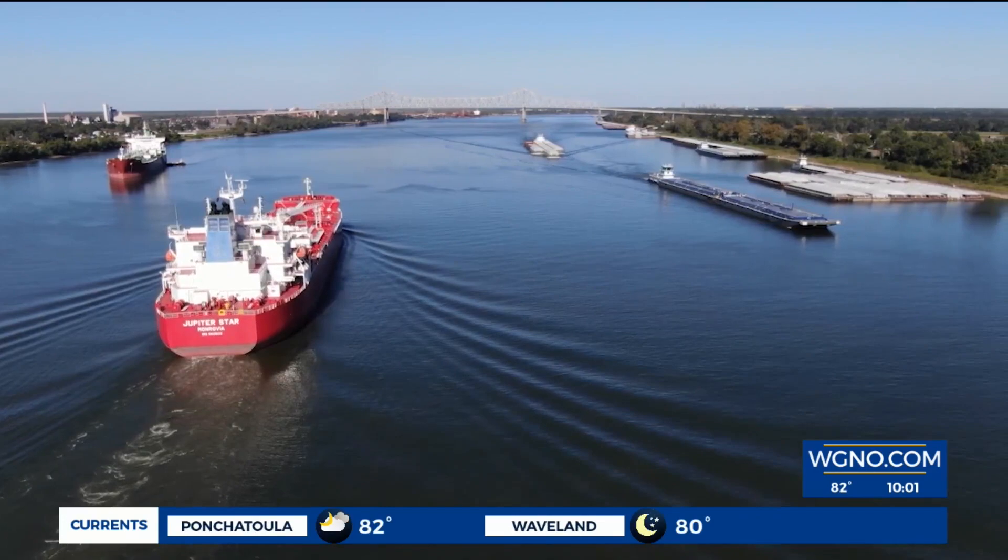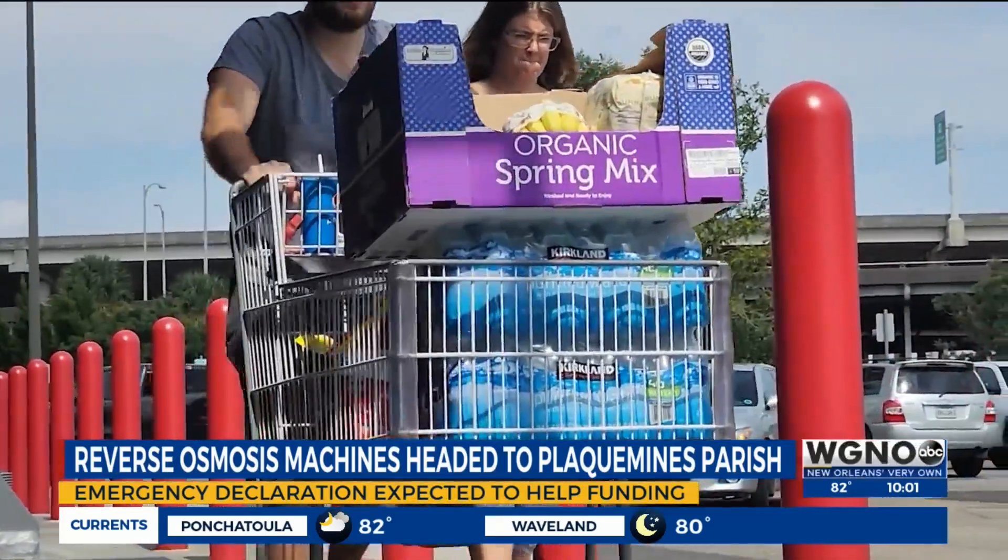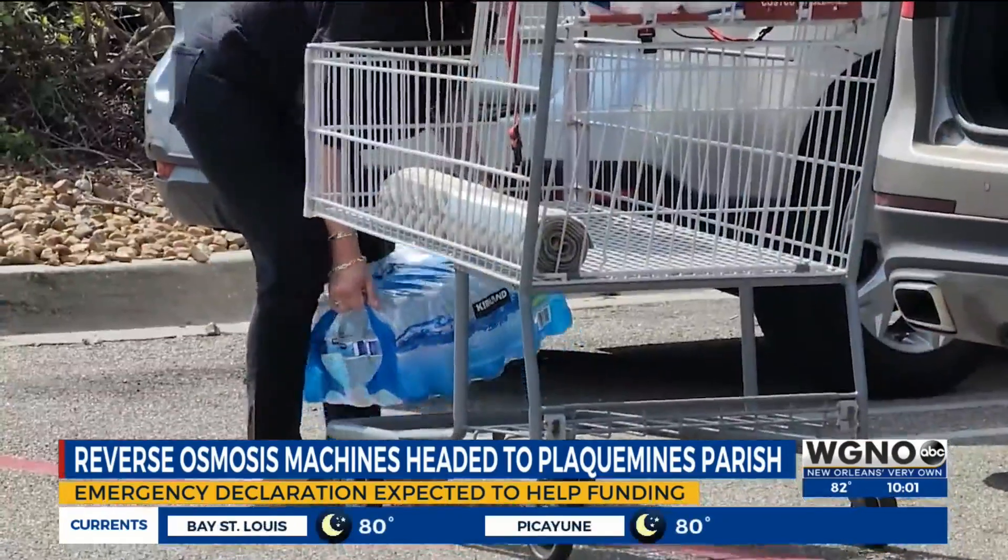Plaquemines Parish has been fighting the saltwater intrusion for months, and many residents are growing frustrated with the timetable for clean water. 'It took it coming to Belchase up the road for them to finally do something about it. So I'm kind of angry at our officials, actually.'